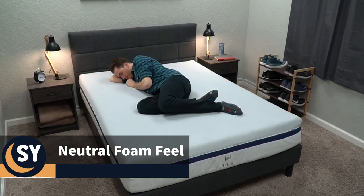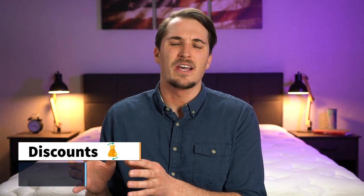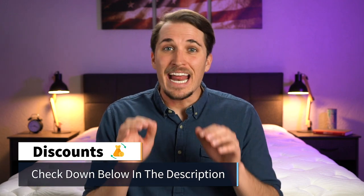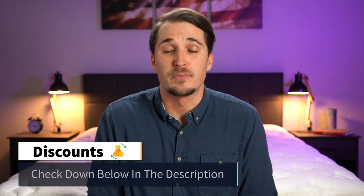The queen-size core models retail for around $1,100. The Helix Luxe models for the queen size you can usually pick up after discount for around $1,750. In any case, we'll try to link any discounts we can find for Helix Sleep down below in the description box.